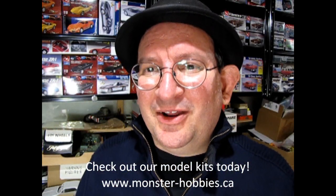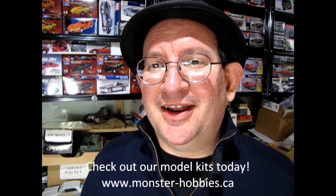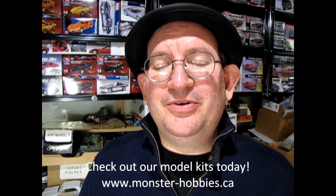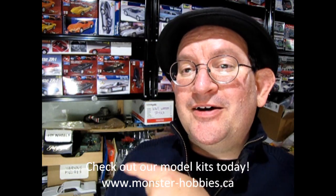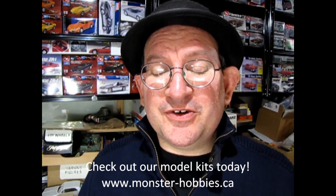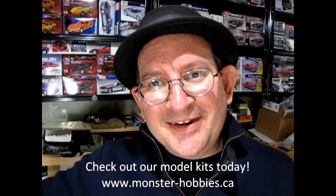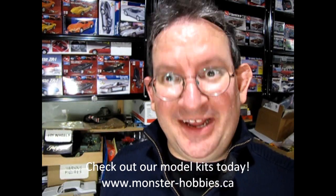I hope you enjoyed that look at all the new model kits that have come in recently at Monster Hobbies Online. If you want to get some of these great model kits, check it out at www.monster-hobbies.ca, or click on this icon right here and it'll take you directly to our website. If you want to see some more videos of what came in recently, check out this video right here. And until next time everybody, happy model building and we'll see you in the next video.